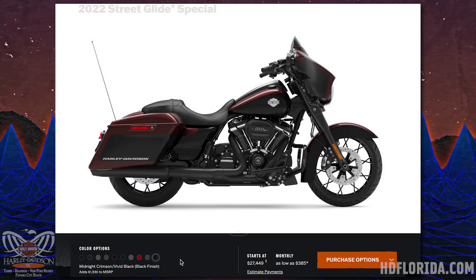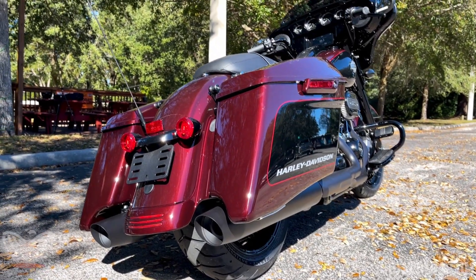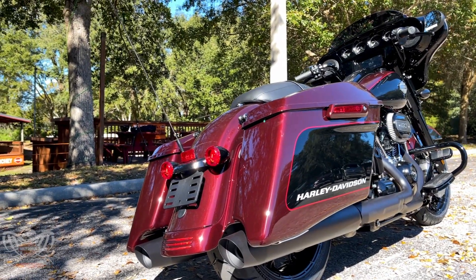Moving to the back of the bike, we see the stretched bags with the new Harley-Davidson badging. It's very sleek, color-block, two-tone, hot-rod looking. Love that font.